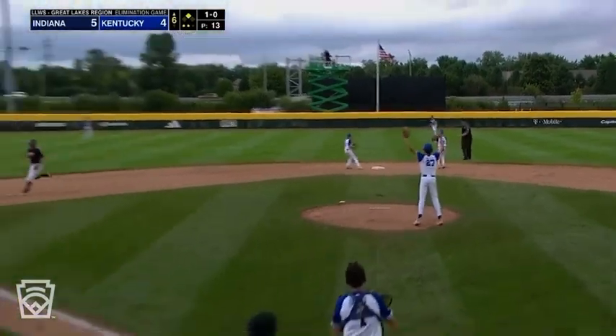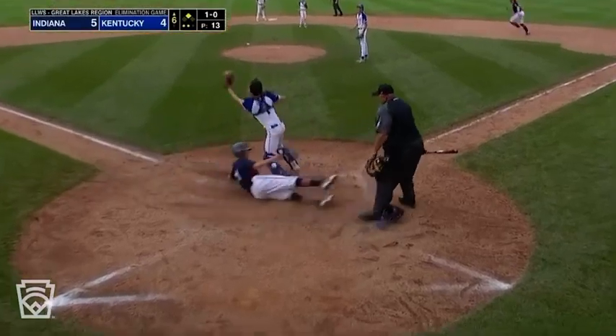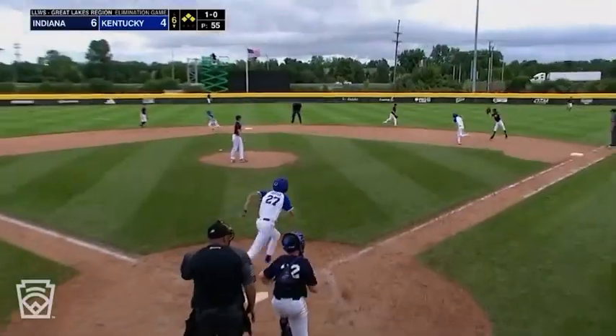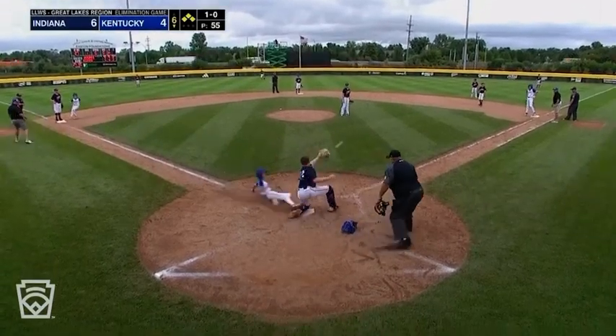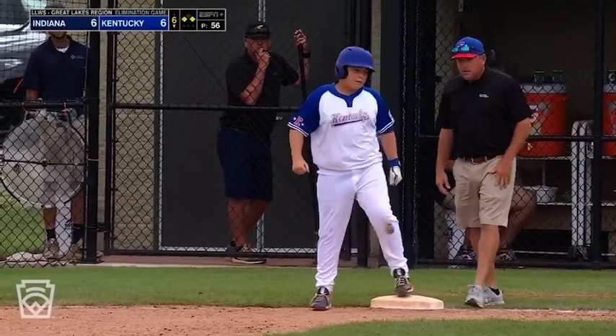Fawcett into center field, it's down. It will send the runner — here comes the relay, not in time. Rips it to the right side into right field — one run will score, the other one coming around. Close play in there, safe. And we're tied at six.